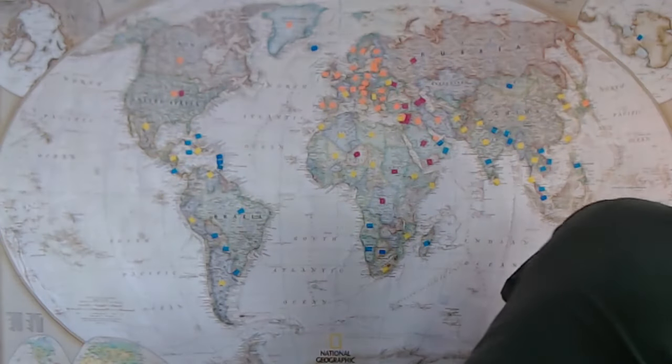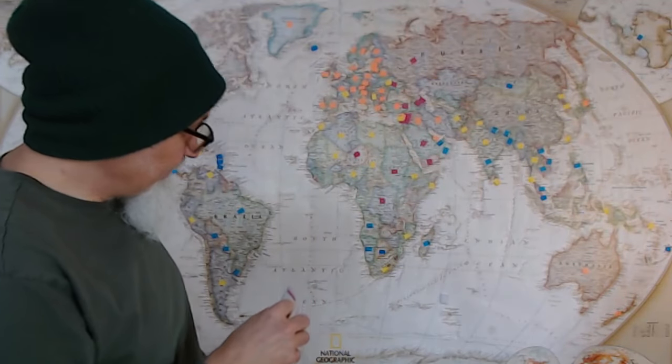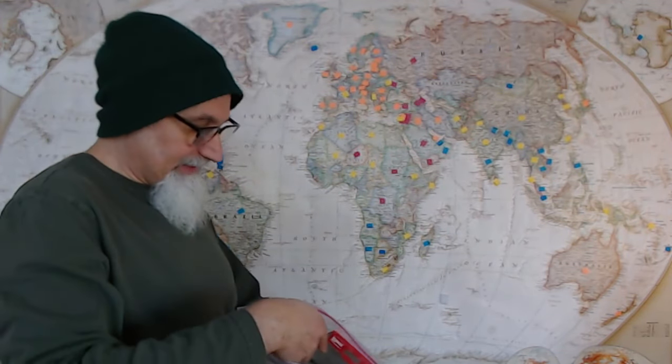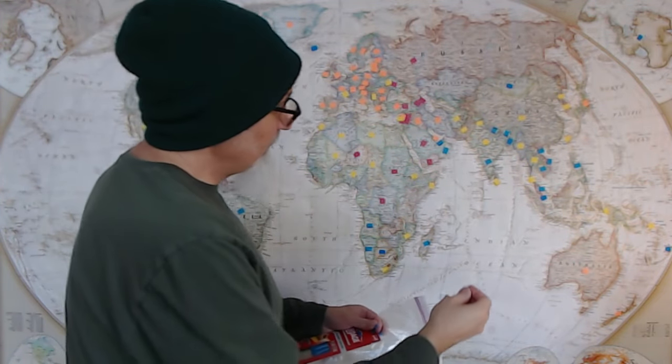I put them on toothpicks. You can see some of the stains these things leave. I bought these and made little balls with them — I don't want to promote anything so I'll just show you briefly. I made little balls like this and would put them on the map.